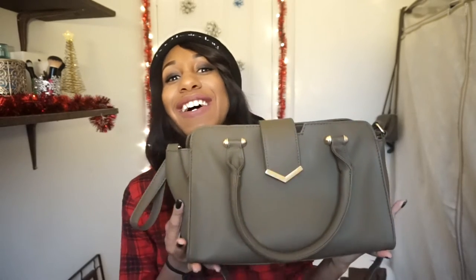My favorite accessory for November is my olive green bag that I got from Primark — it was so cheap, maybe between twelve and eighteen dollars. It holds a lot of stuff, it's pretty big, and I love the gold detail. It's faux leather, and you can either carry it as a handbag or use the long strap, which is usually how I carry it since I hate carrying bags by hand.